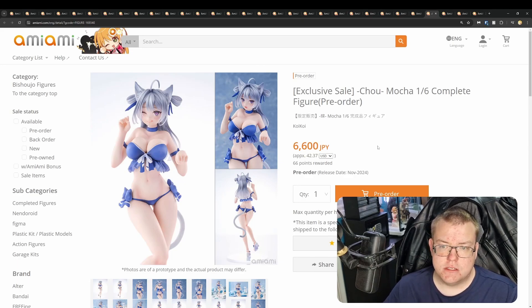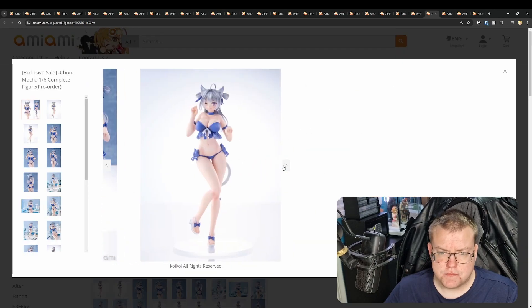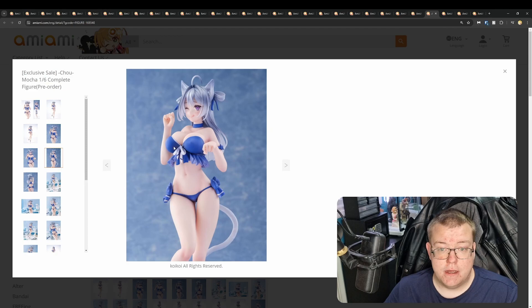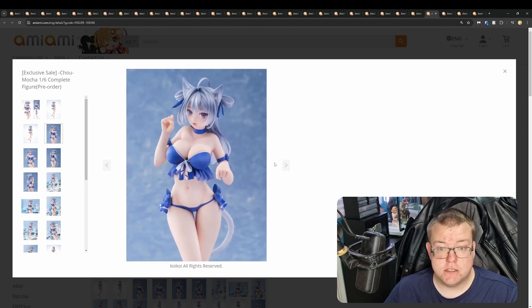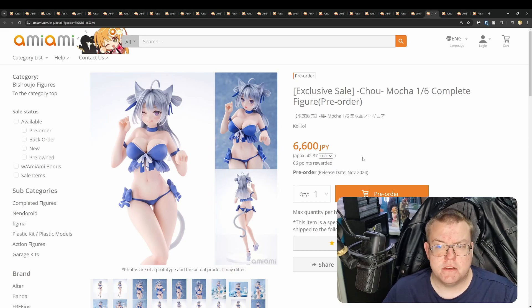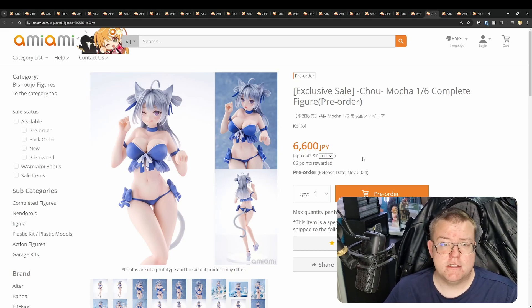Chou Mocha, 1/6th by Koi Koi, 6,600 yen. Another brand new manufacturer — I've never seen any other releases from this Chinese manufacturer. Pretty simple design, so they're not going overboard. But the sculpt work looks really good, the hair shading and sculpting looks really good, and it looks like you get multiple face plates, which is a bonus you don't see at this price range from traditional Japanese manufacturers. At 6,600 yen, good price — I'd take a stab at it if you like swimsuit figures.